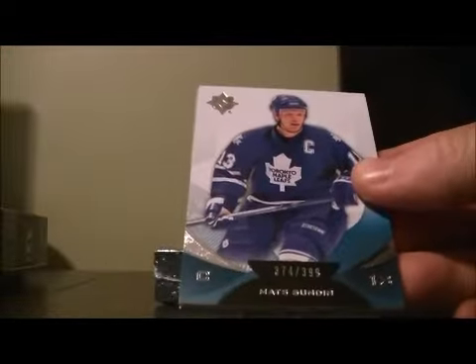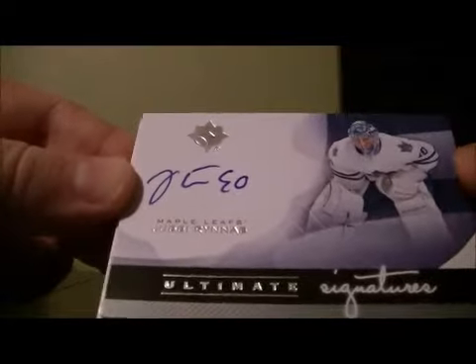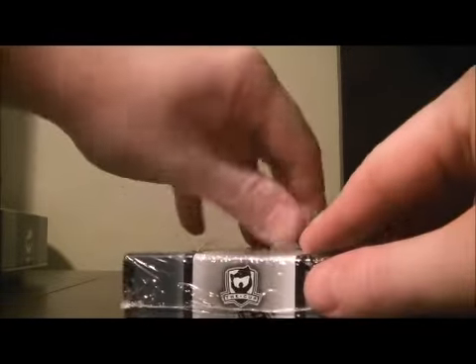Let's start off the Ultimate pack. Base card for the Leafs — Matt Sundin, 374 out of 399. And then we have Ultimate Signatures for the Leafs of UC Rhinus and the Decoy. So a good start for the Leafs so far.